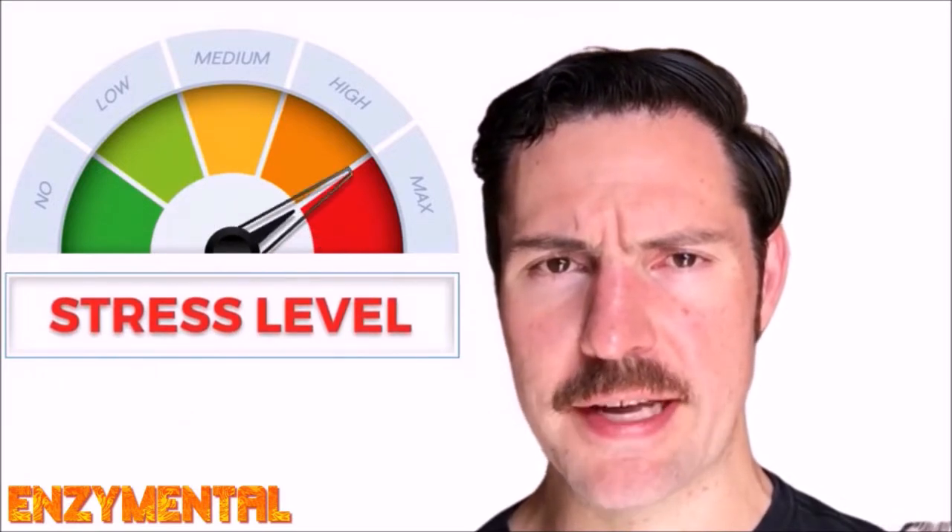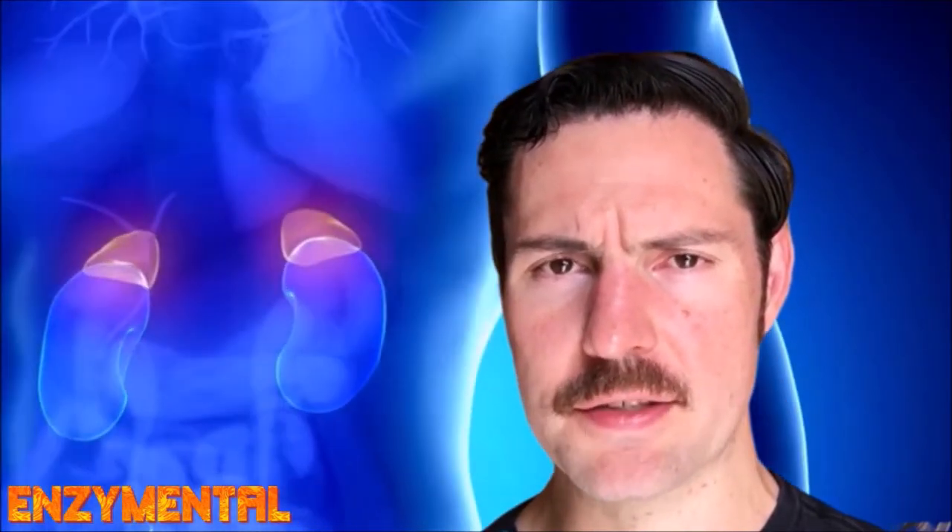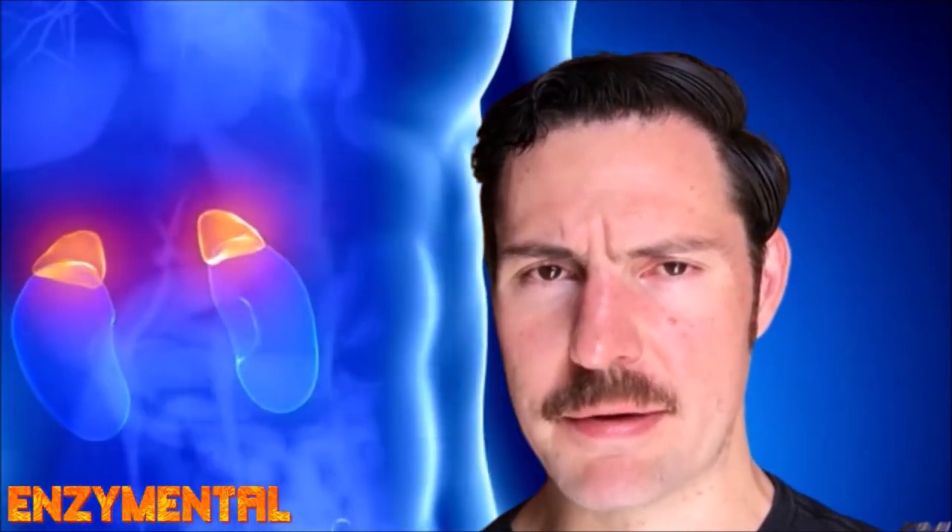Pantothene is also beneficial for managing daily stress because, like regular pantothenic acid, pantothene supports the function of the adrenal glands, and that is something everyone can benefit from.